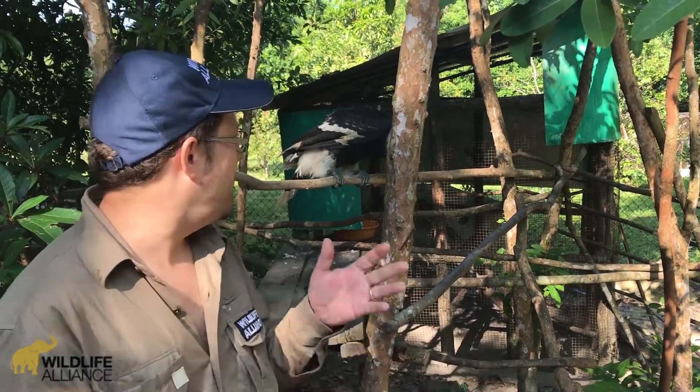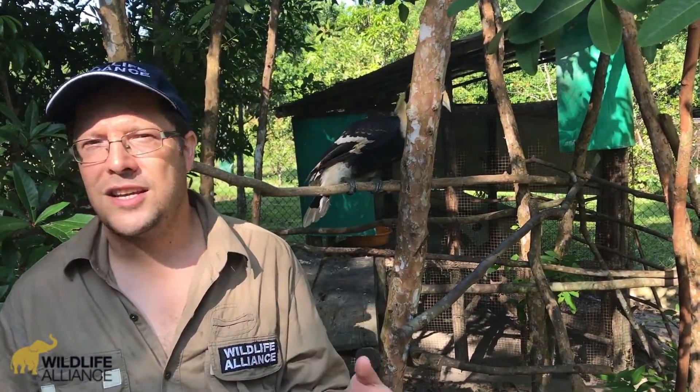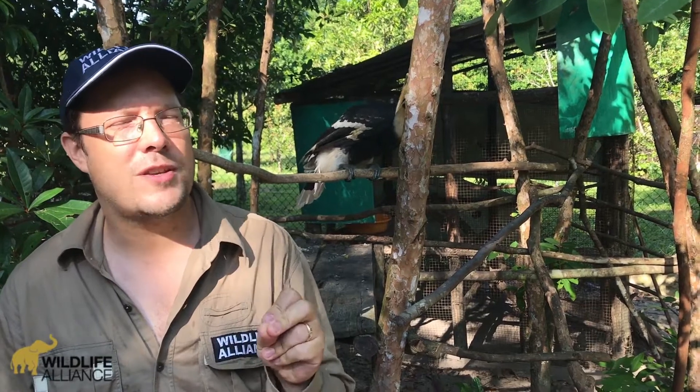Wildlife Alliance developed a series of protocols as to how to deal with these live confiscated animals. We are here in the Cardamom Rainforest Landscape at our wildlife release station, where species such as this globally near-threatened Great Hornbill are rehabilitated to be released into the extensive forests of this landscape. Our paper details how this process can be done.